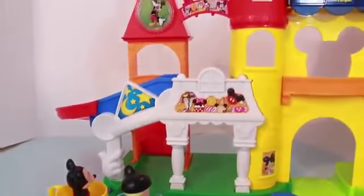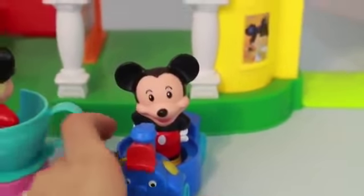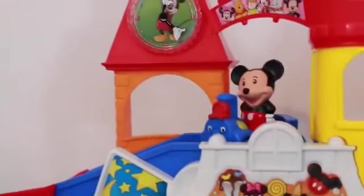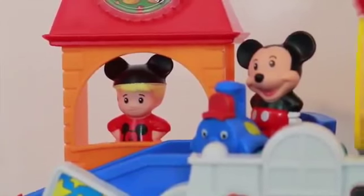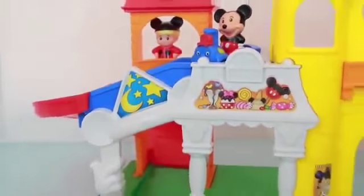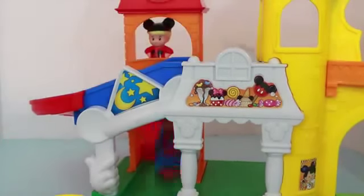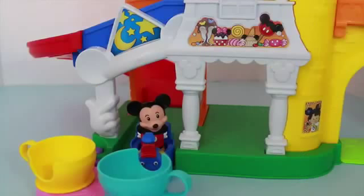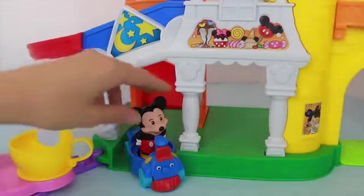I guess we'll let Mickey and his friend take a break from spinning around, and we'll let them ride the train. This train is so cute, and I want to see how fast it goes down this slide. We'll have Mickey's friend watch. All right, Mickey — on your mark, get set, go! Whoa, look at that — Mickey crashed into the teacups. I hope he has good insurance.